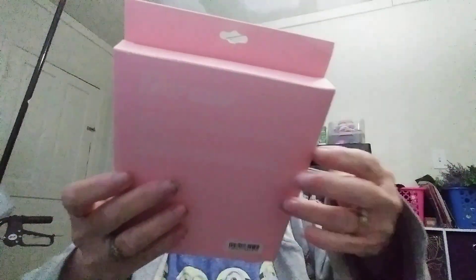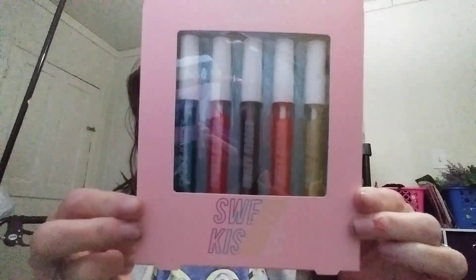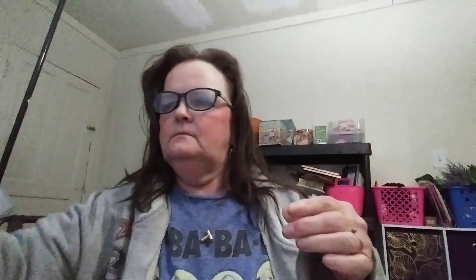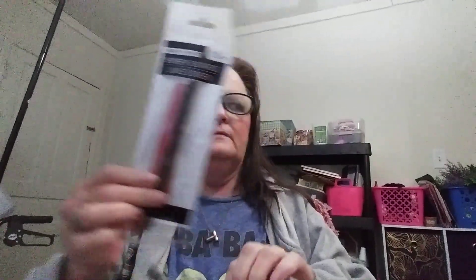First I want to show you this — it's called Sweet Kisses lip gloss. You get five of them in different shades. And then we have 12 emery boards from Sassy and Chic.